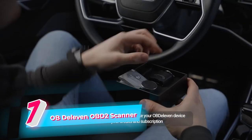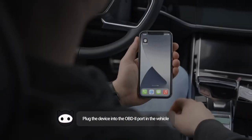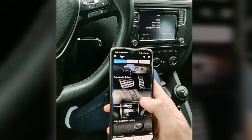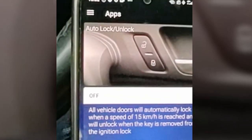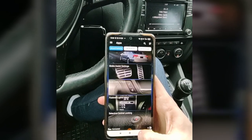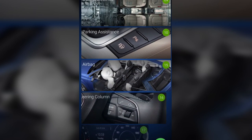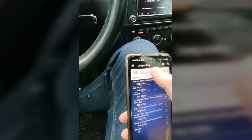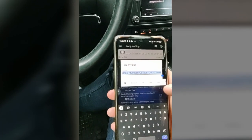The next gadget is a cutting-edge automotive diagnostic tool. The OBD2 scanner provides a wealth of information about your vehicle's performance, allowing you to easily identify and troubleshoot issues in real time. With its user-friendly mobile app, the OBD11 scanner provides a seamless and intuitive interface, enabling you to access data and perform diagnostic functions with ease. Whether you're a car enthusiast or a regular driver, this OBD2 scanner empowers you to monitor your vehicle's health, reset error codes, and even make customizations to your car's settings.